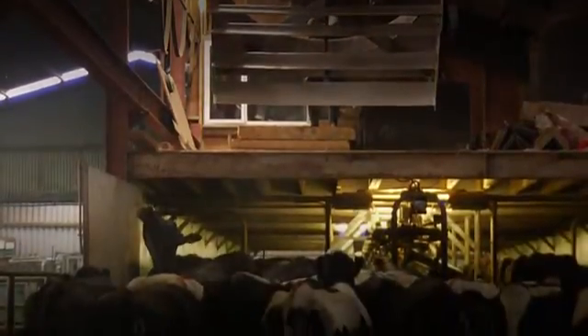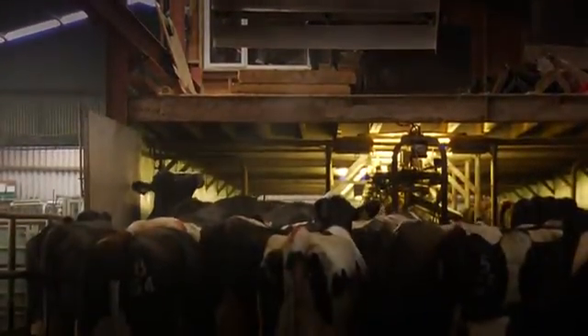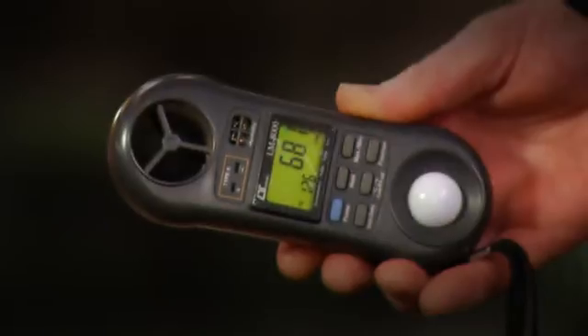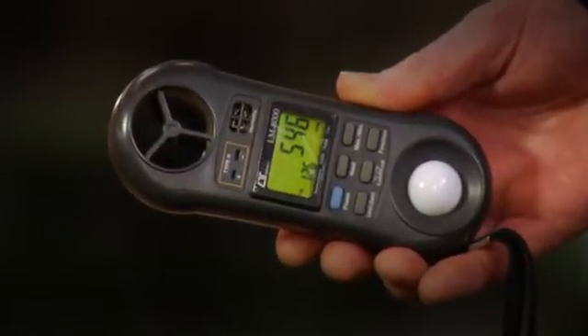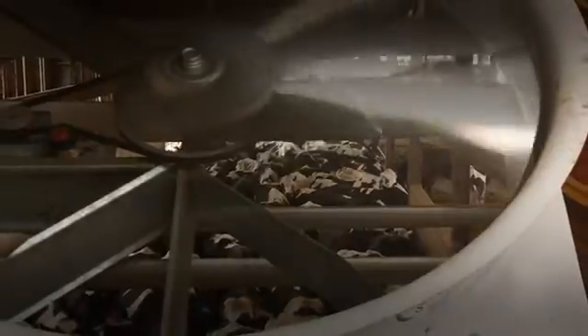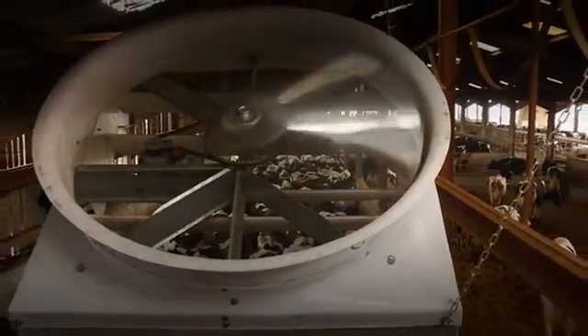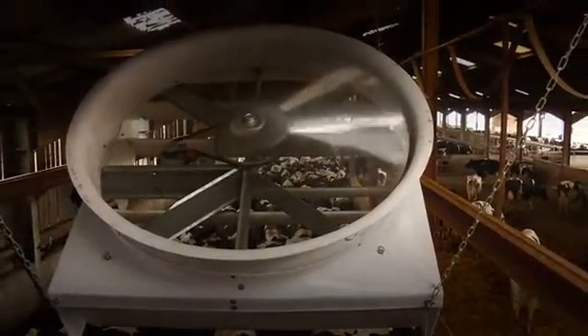Its unique design puts the air where it's needed — down over the cows — encouraging them to lie down, which has a positive effect on milk yield and reducing lameness. In order to achieve cooling, air speeds around 6 miles per hour need to be achieved. A cyclone fan can propel air over 60 feet while maintaining an effective cooling velocity. Cool cows eat more, produce more, and have better fertility.